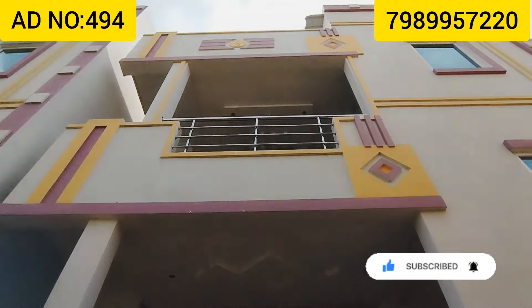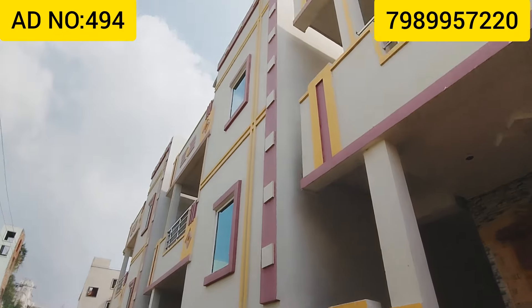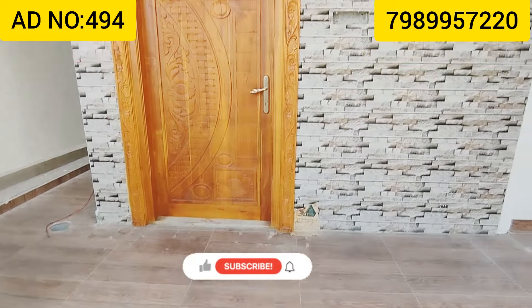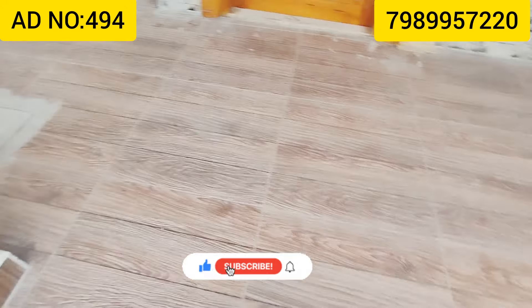Now we are looking at an independent house with a CRDA G Plus 1 approved plan. The plan features a west-facing double bedroom layout, with a small area included.